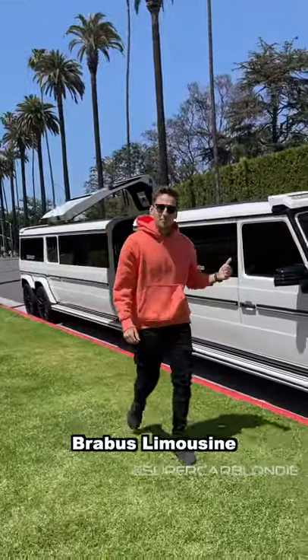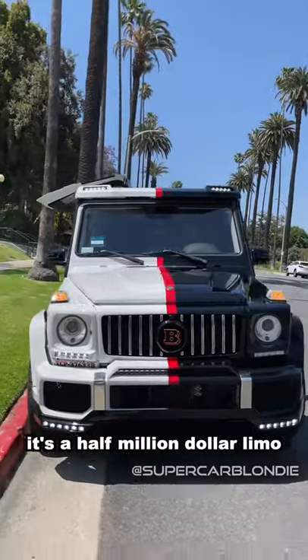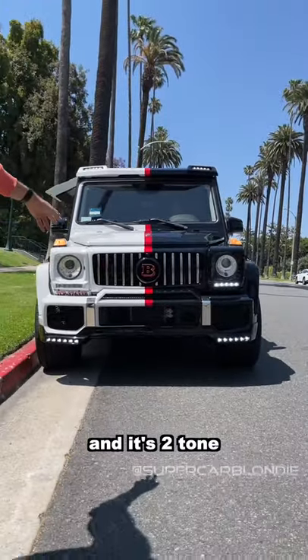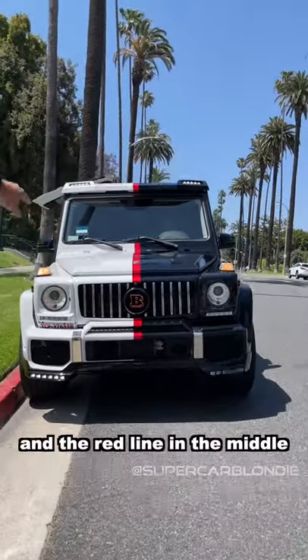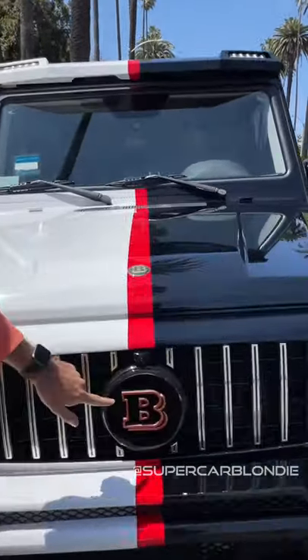This is a G-Wagon Brabus limousine. It's a half a million dollar limo and it's two-tone — you got white and black with a red line in the middle, just like the Juventus shirt. Brabus.